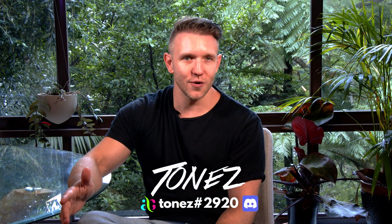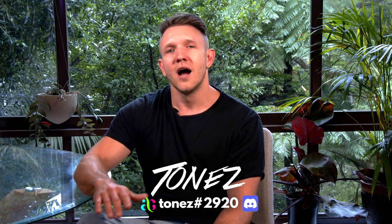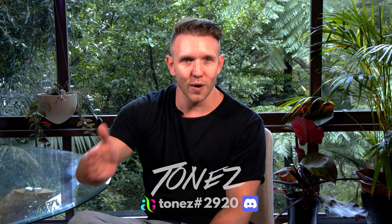Hi guys, my name is Tones and this is the next video in a string of small videos that we'll be releasing over the coming weeks explaining what is the aquaculture marketplace, aquarium NFTs, web 3.0, community, and all things digital in an easily digestible format.